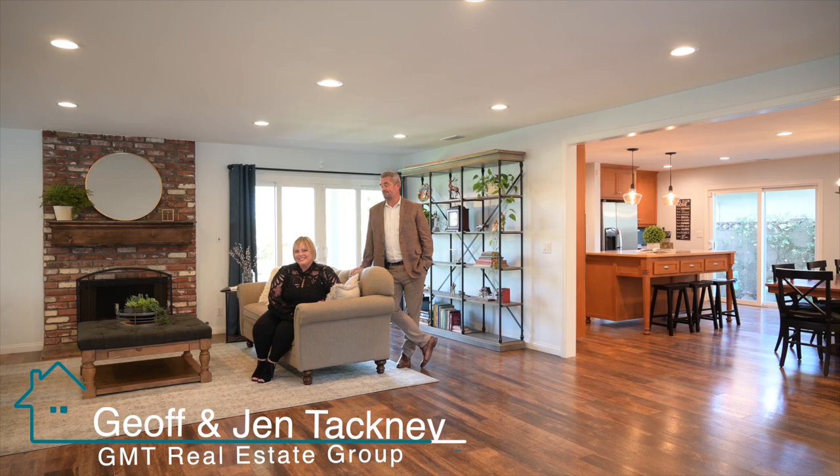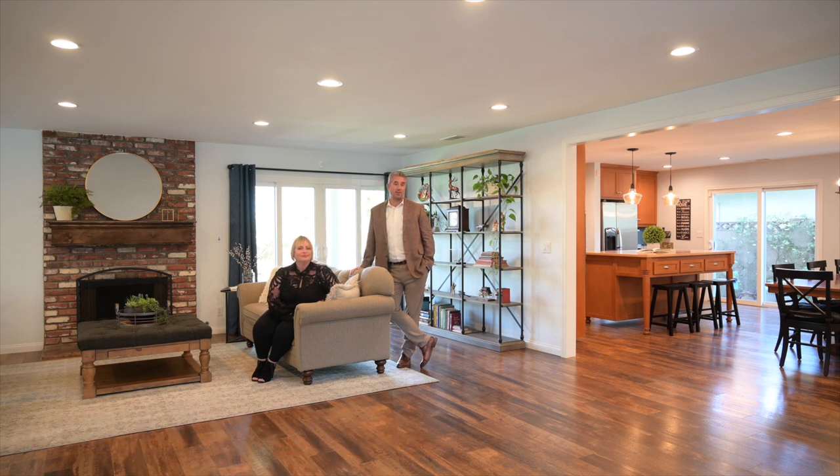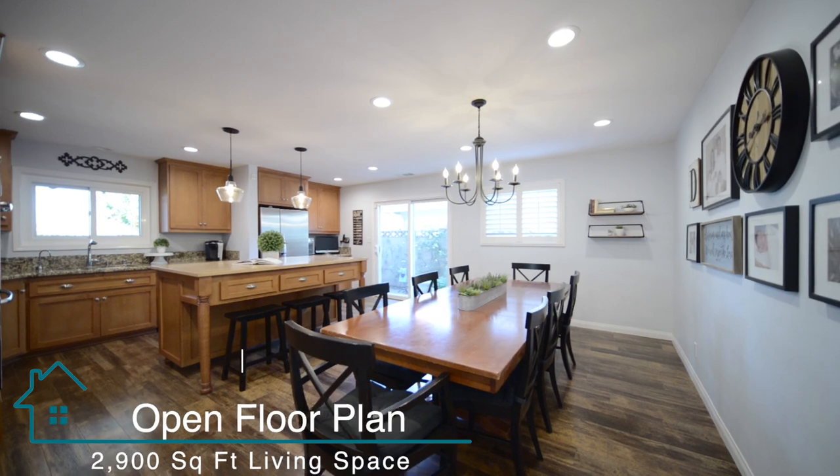Hi, I'm Jeff Tackney, I'm Jen Tackney, and we're Team Tackney. Today we are at 6191 Acacia Avenue in wonderful West Garden Grove. It is absolutely gorgeous — take a look at this open concept beautiful kitchen, dining, and great room.